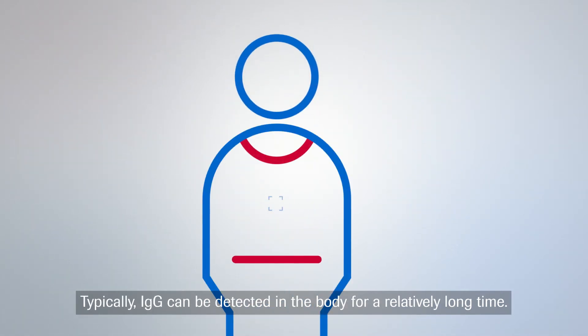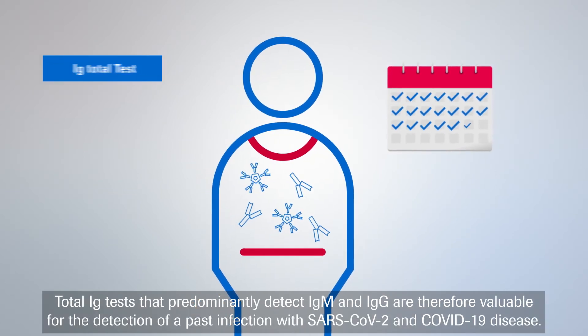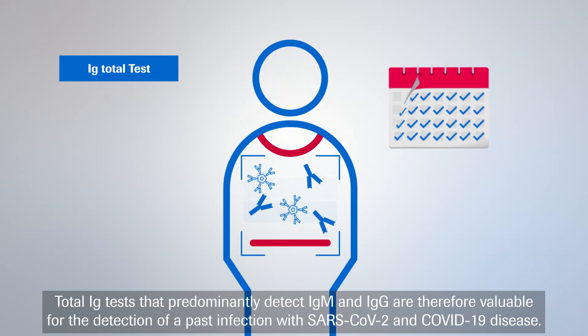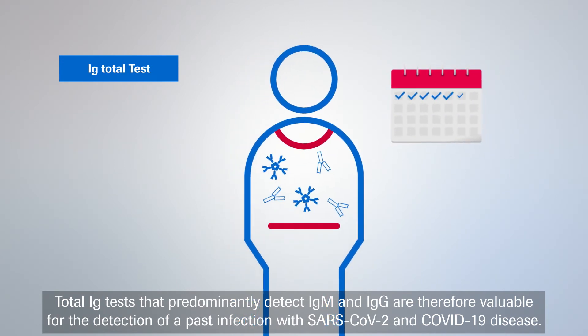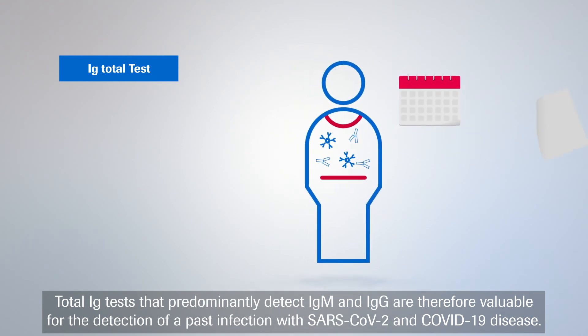Typically, IgG can be detected in the body for a relatively long time. Total Ig tests that predominantly detect IgM and IgG are therefore valuable for the detection of a past infection with SARS-CoV-2 and COVID-19 disease.